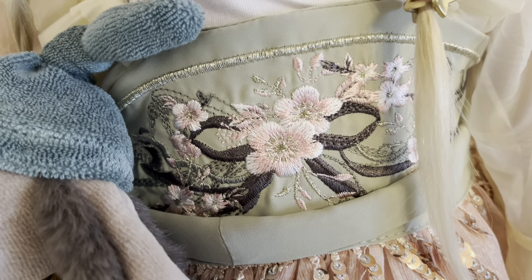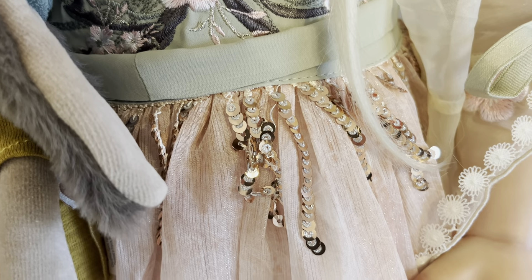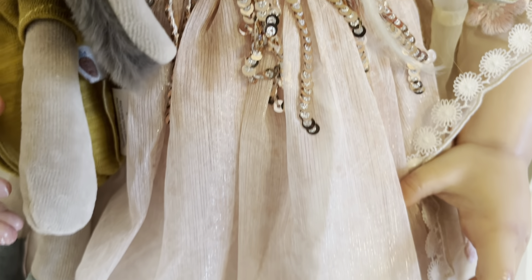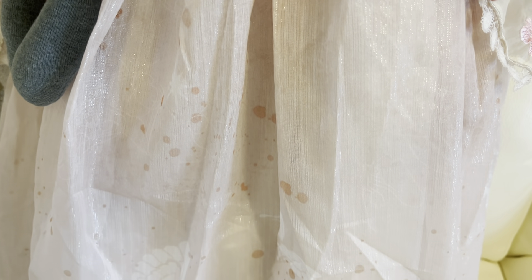This just fits her so perfectly - that's the bodice with all the embroidery on as well. Even though it was from Temu it wasn't cheap; I paid more for this than I'd probably pay for a dress for myself. This is the long skirt that's got glitter in it - there you go, you can see a bit there.